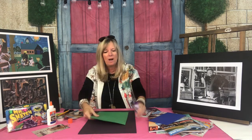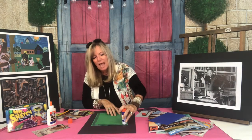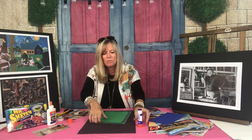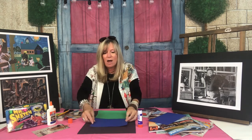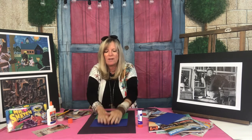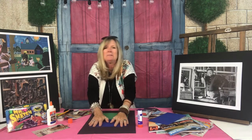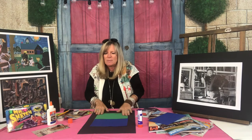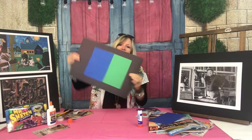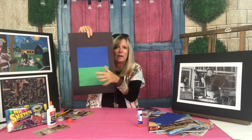I just glued my blue paper onto my green paper and now I'm going to glue my green paper onto my black paper. I'm using a piece of 12 by 18 black paper. I've decided to hold it vertically — up and down — versus horizontally, which is across. Whenever you use a glue stick and glue your edges, count to about 22 and push down just to make sure your pieces are going to stay put.